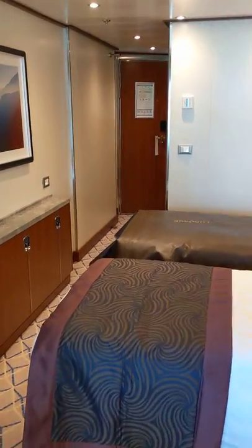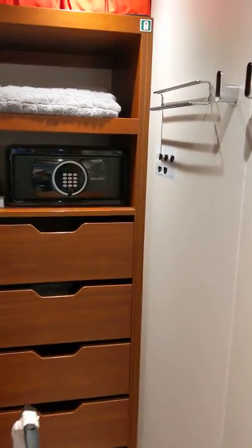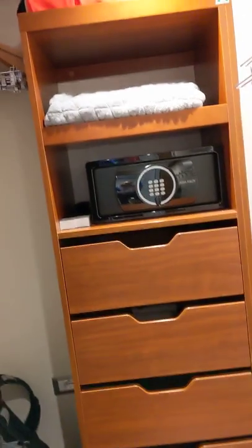Now I will show you the closet and the bathroom. This is the first cruise I've ever been on where I had a walk-in closet. You can see here a safe, storage, life jackets up top, hangers, and a freshly cleaned bathrobe — two of them actually. There are slippers down there as well, and they give you an umbrella, a hairdryer, all the things that you'd need for your cruise.